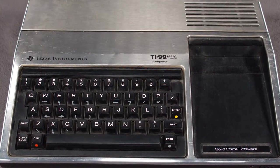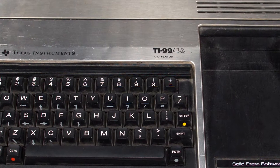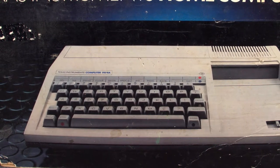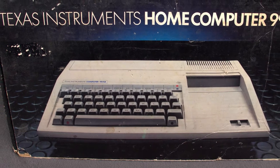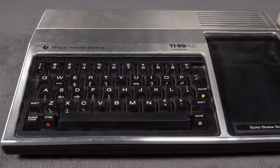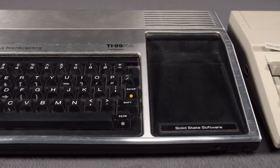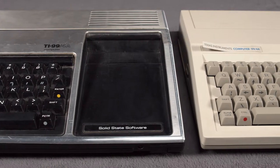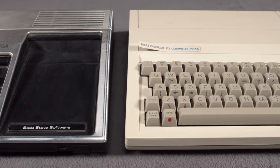Our 4A was a donation from our good friend Elliot — it was his childhood computer. Thanks, Elliot. The 4A saw multiple price reductions to try and compete with the VIC-20, with the system eventually selling at a loss for TI with the hope that they would make money back with the sales of software and expansions. It didn't work, with TI ultimately losing over $400 million in the computer industry before canceling the line in late 1983, selling off the rest of their stock to clearance retailers, which is where many people acquired their systems.